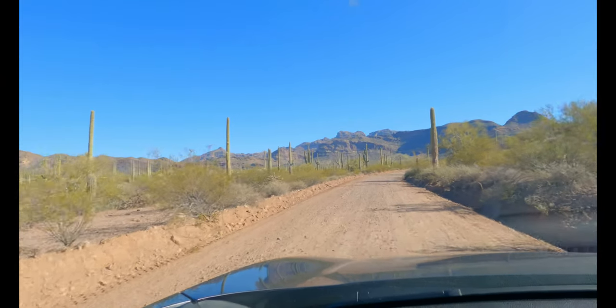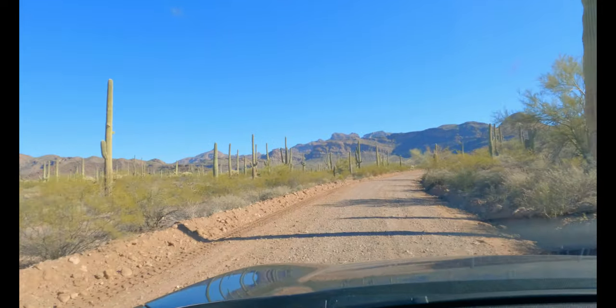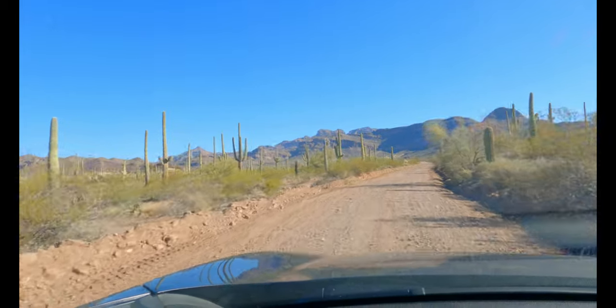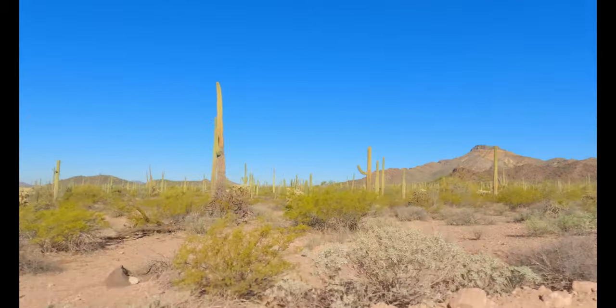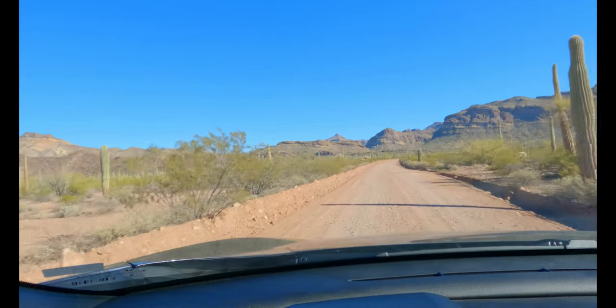The drive is really not too bad for my car — I'm happy about that. It's nice to be able to drive on a dirt road in a Honda Civic. The further I drive on this road, the prettier and prettier it gets.